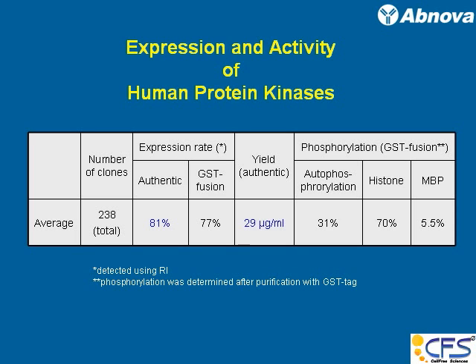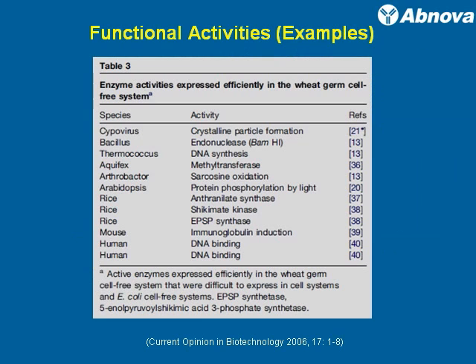When you look at the activity in the histone case, it was high, but in different activity assays the results were not necessarily consistent. However, this is just one effort to see how expression rate relates to activity itself. This is also an excerpt from Current Opinion in Biotechnology from 2006, showing different activities, different genes, and different species, and how those activities work when expressed in the wheat germ system.